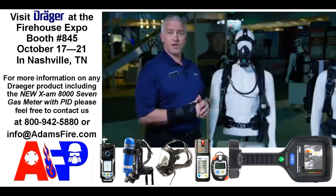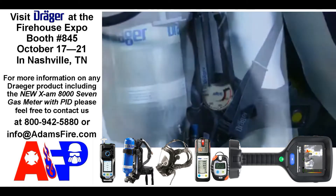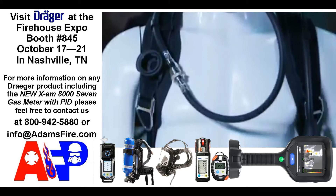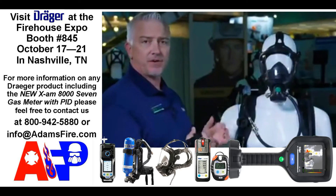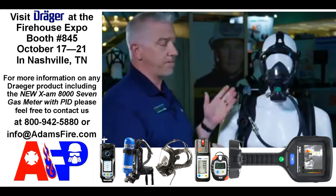The first offering is our standard model. It's a PSS 5000 back frame with a Sentinel 1500 pass device with our mask with our LDV connection. Our standard SCBA offering is a great package for medium to small size departments that are very budget conscious.